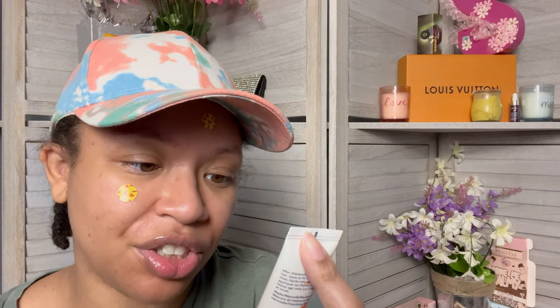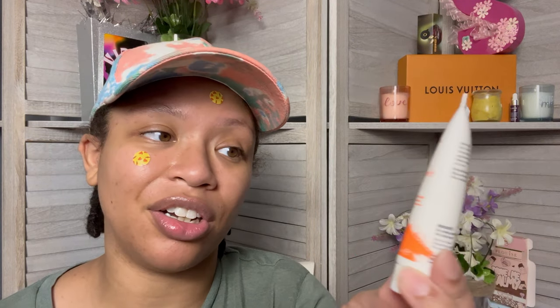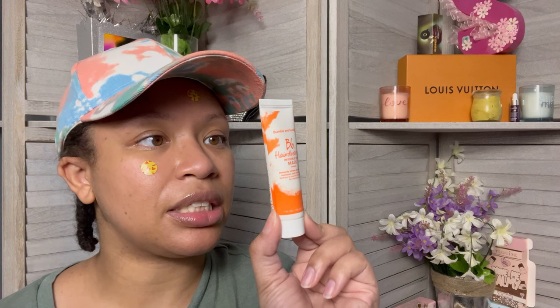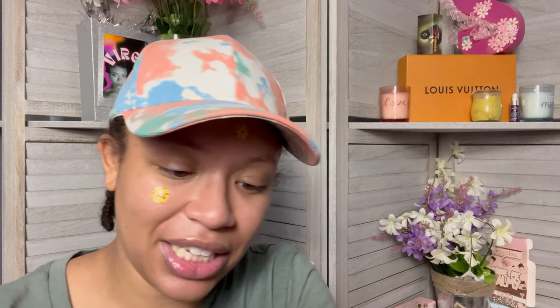The next thing is by Bumble and Bumble - this is the Hairdresser's Invisible Oil Mask, instantly infused dry hair with moisture and nourishment. This is what it looks like, a nice little squeezy tube. You'll probably get like one to two uses out of this depending on how long your hair is. After shampooing, apply to damp hair, leave on for three to five minutes, rinse. It's not safety sealed at all. It smells good - I just want to see if it has a scent.